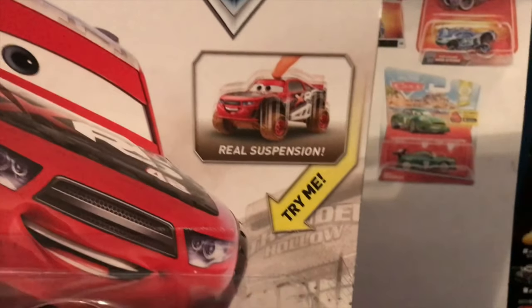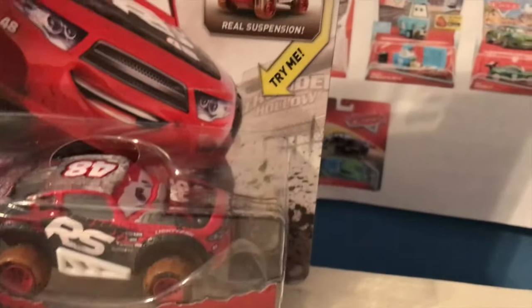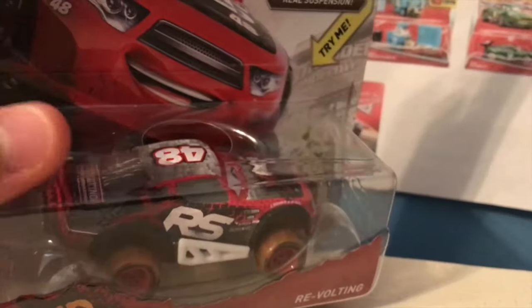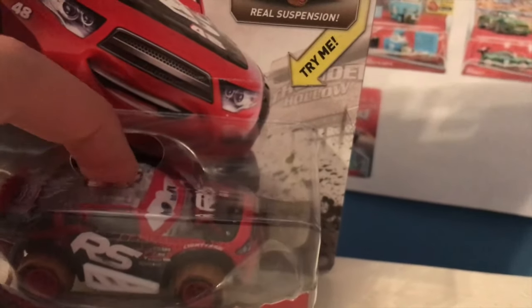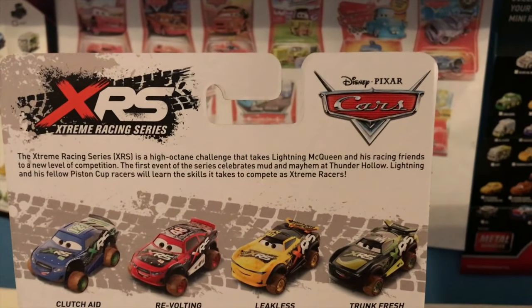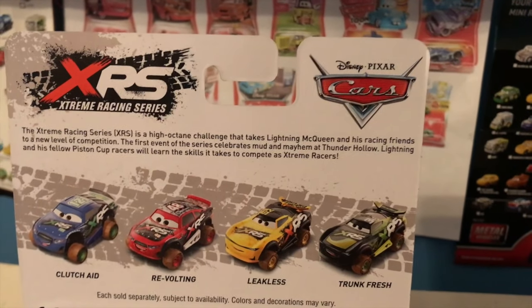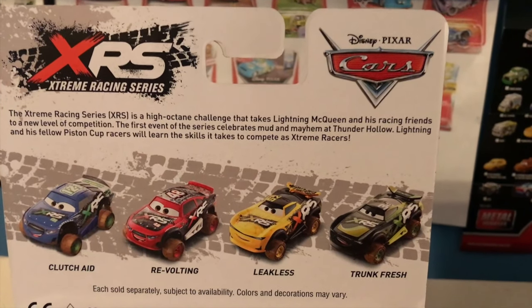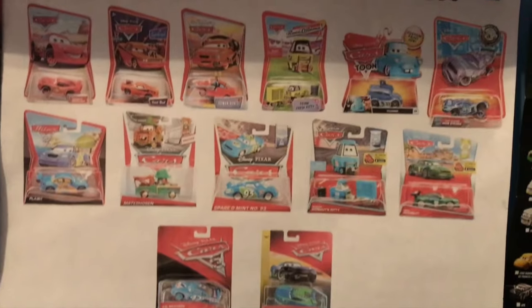There's some nice artwork of TG on the package, and that real suspension picture with the try-me bubble. When you push the bubble, you're pushing the packaging down more than you're actually pushing down the car — they probably should have made the bubble a bit more sturdy. There's a Thunder Hollow sign on the back, and the same old description: the Extreme Racing Series XRS is a high-octane challenge that takes Lightning McQueen and his racing friends to a new level of competition. The first event celebrates Moon Mayhem at Thunder Hollow — Lightning and his fellow Piston Cup racers will learn the skills it takes to compete as extreme racers.